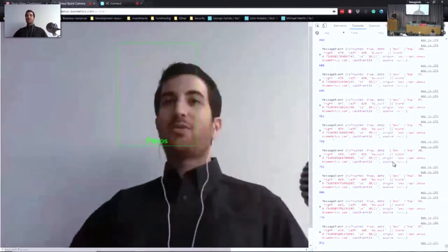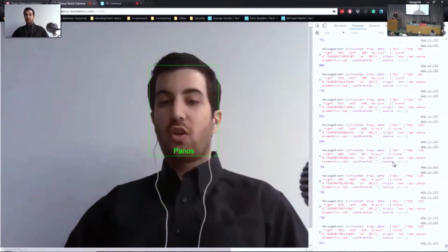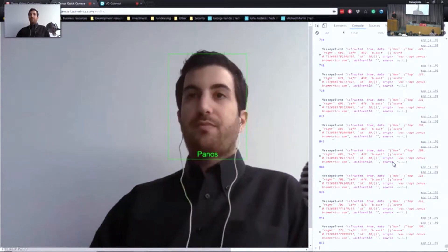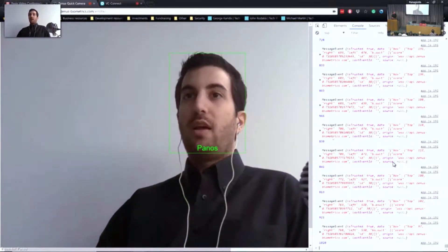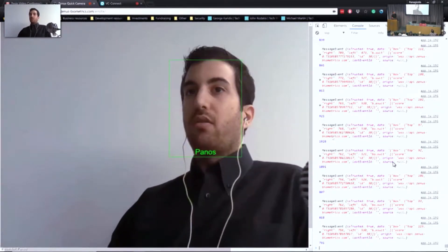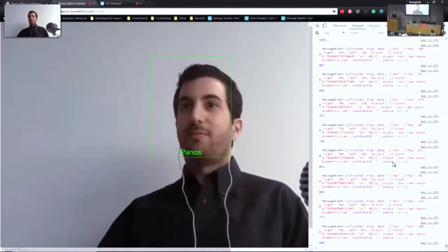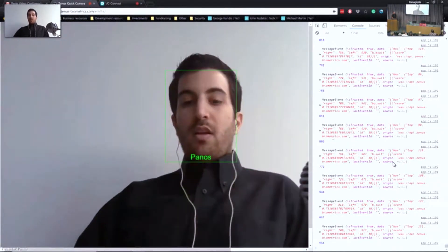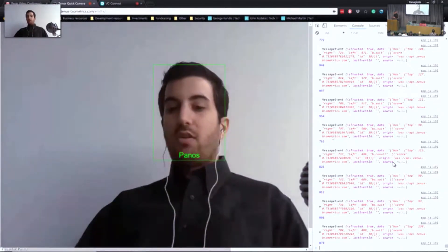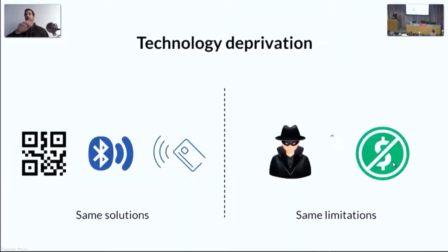My name is Panos and I'm the CEO of Zenus. We have developed powerful facial recognition technology, and we're bringing this exciting new technology to the events industry. Our software is the most fast, robust, and accurate solution in the market — as you can see, it's very, very robust.